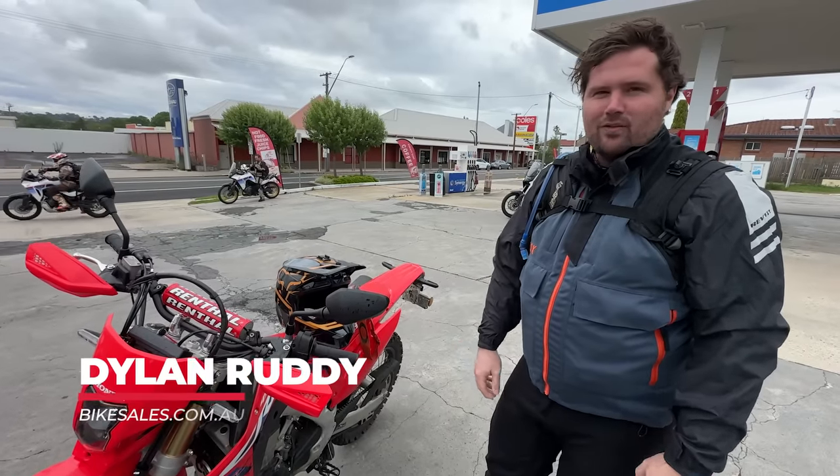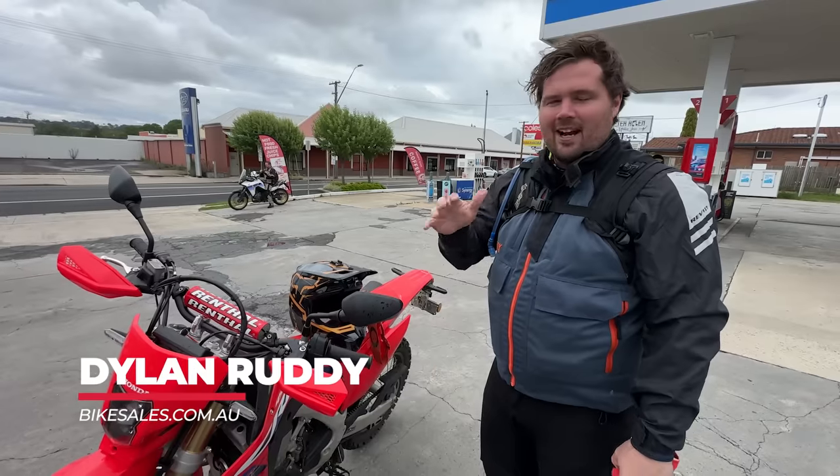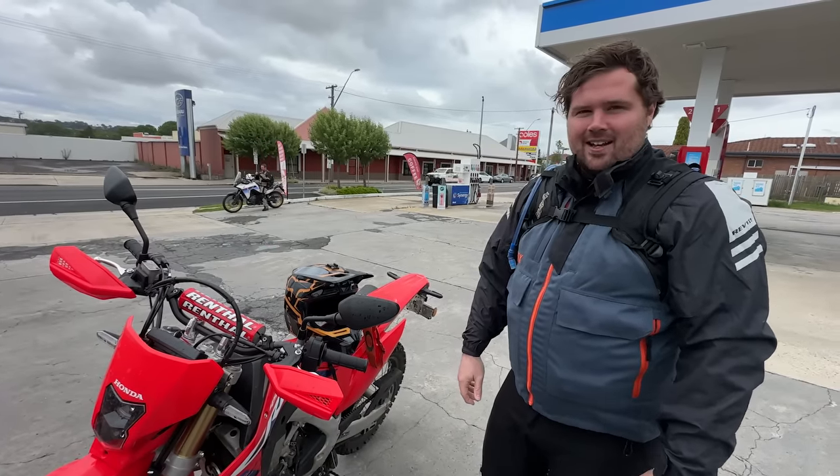The D-restricted 450RL is a little bit soft, especially when you get up around that 100k mark, but overall it's a fun little thing and it'll be interesting to get into some more dirt and see how it goes.